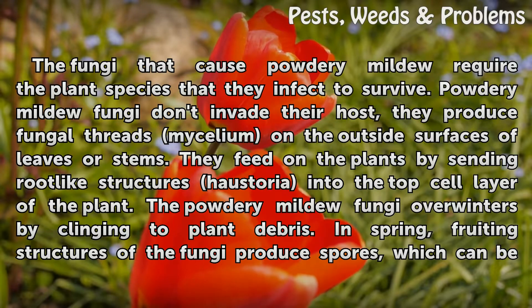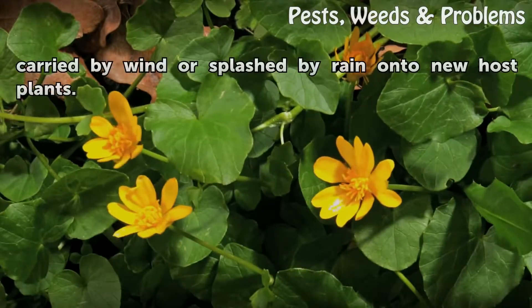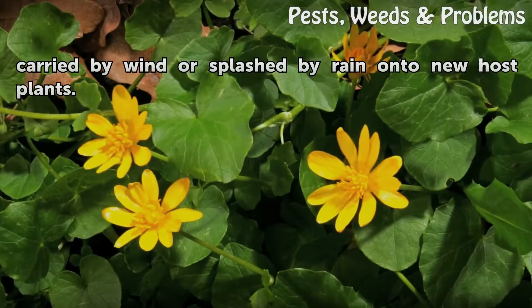The powdery mildew fungi overwinter by clinging to plant debris. In spring, fruiting structures of the fungi produce spores, which can be carried by wind or splashed by rain onto new host plants.